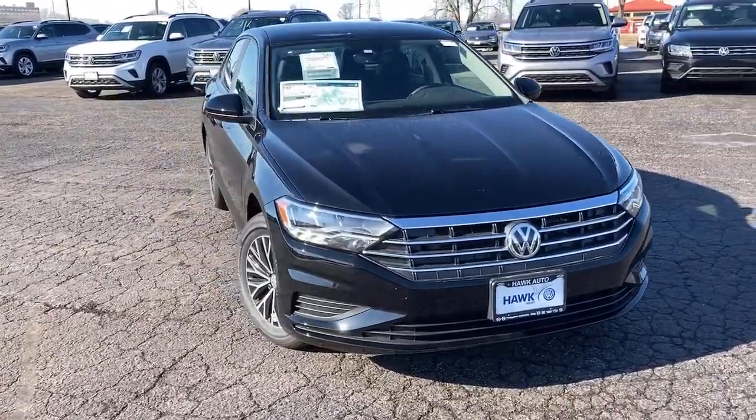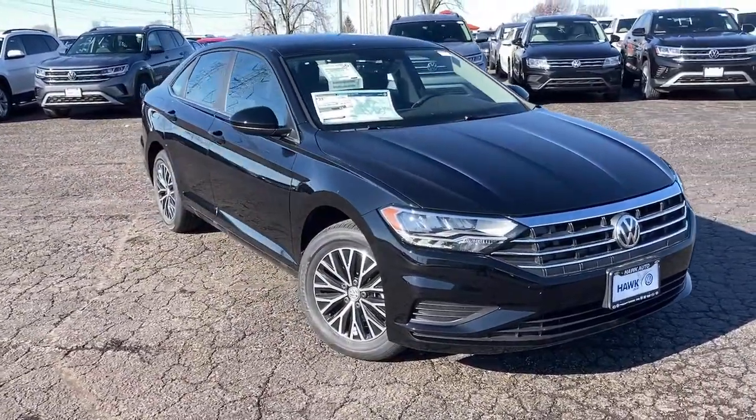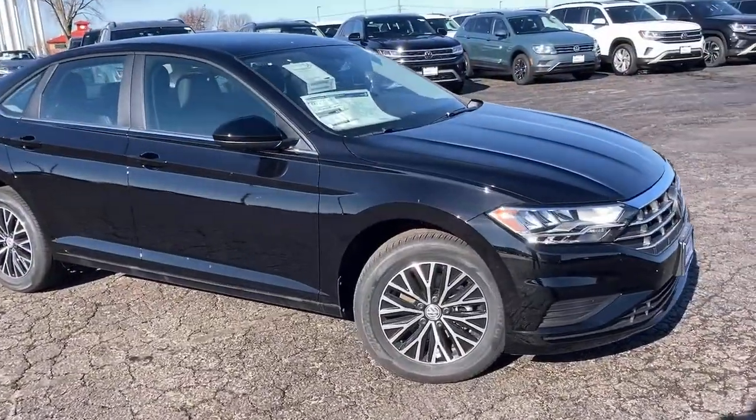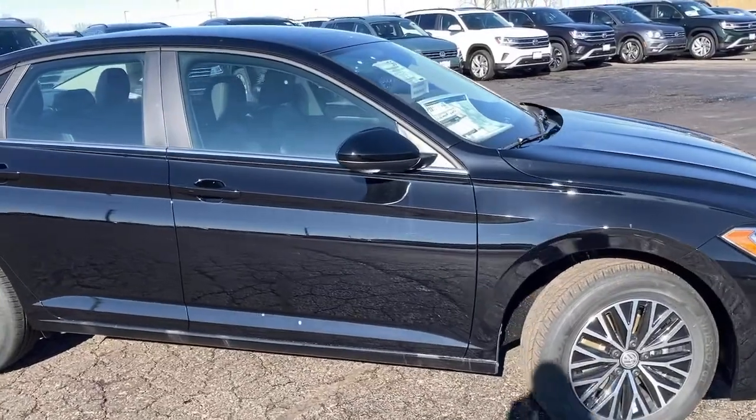Take a moment to check out the 2021 Volkswagen Jetta — a compact sedan that's tastefully understated, practical, and fun to drive.